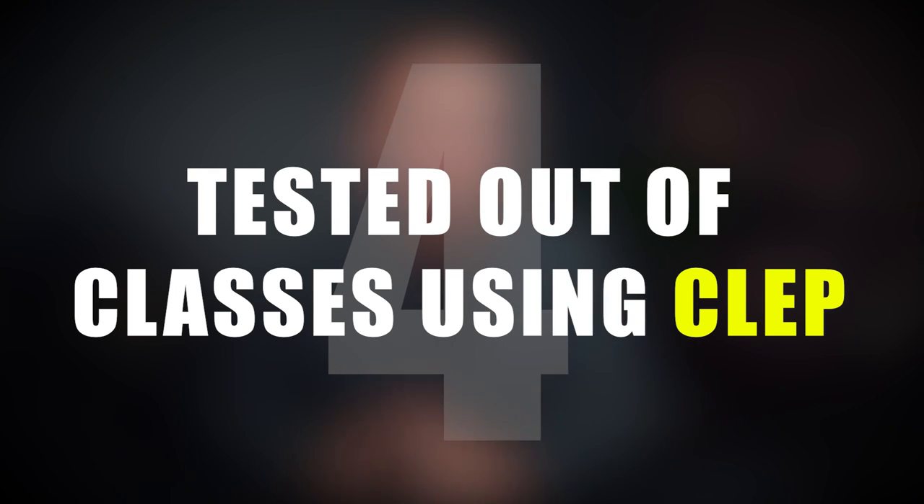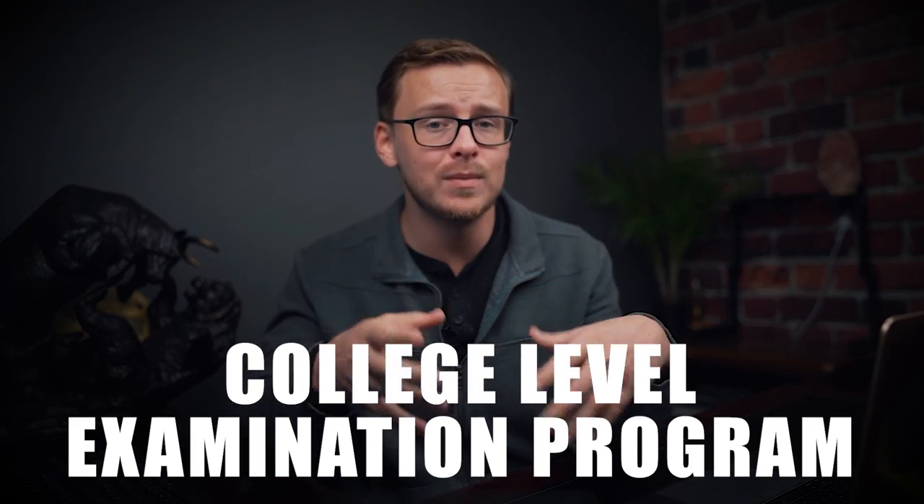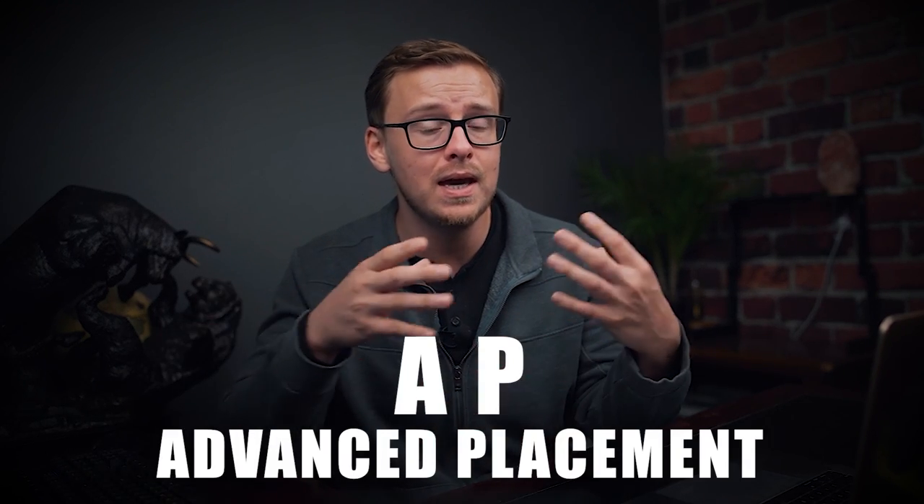Number four: use CLEP to test out of classes. This is the College Level Examination Program. It's very similar to AP and IB, but the difference is you only have to score a 50%, and you don't have to take a class for an entire semester before you can take the exam. They are super convenient and not very difficult to score 50% on. I wish I would have found out about these earlier — CLEP exams are a fantastic way of testing out of classes that are just going to be in your way.